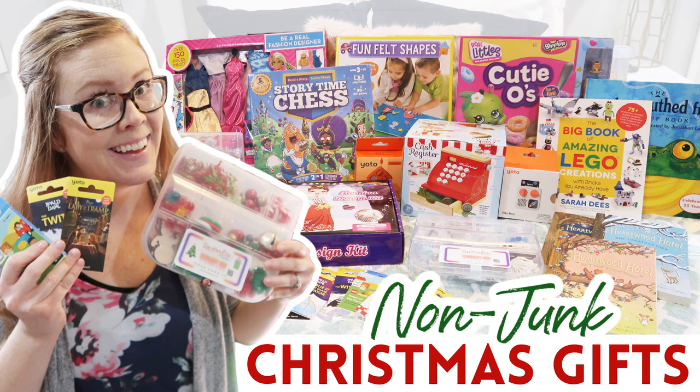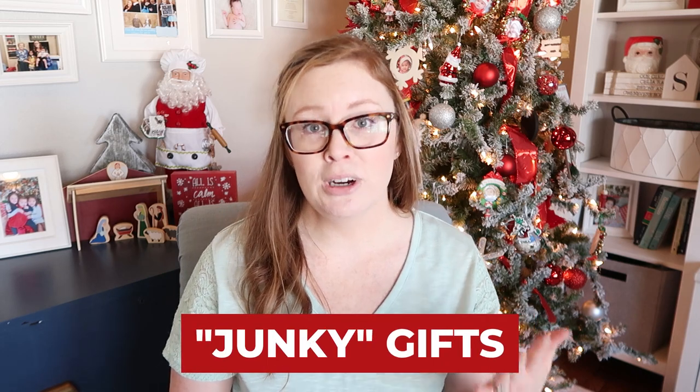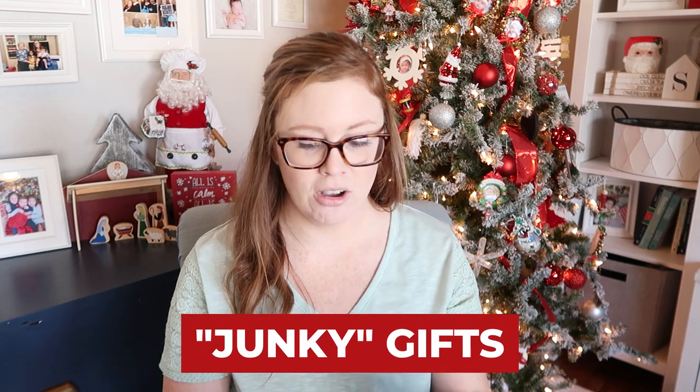I recently put out a video of what we are giving them for Christmas and I talked about how we don't do a lot of junky gifts, but we do throw a couple junky gifts into their stockings. A couple of what I would call junkier gifts that we put in their stockings — first of all, LOL dolls.